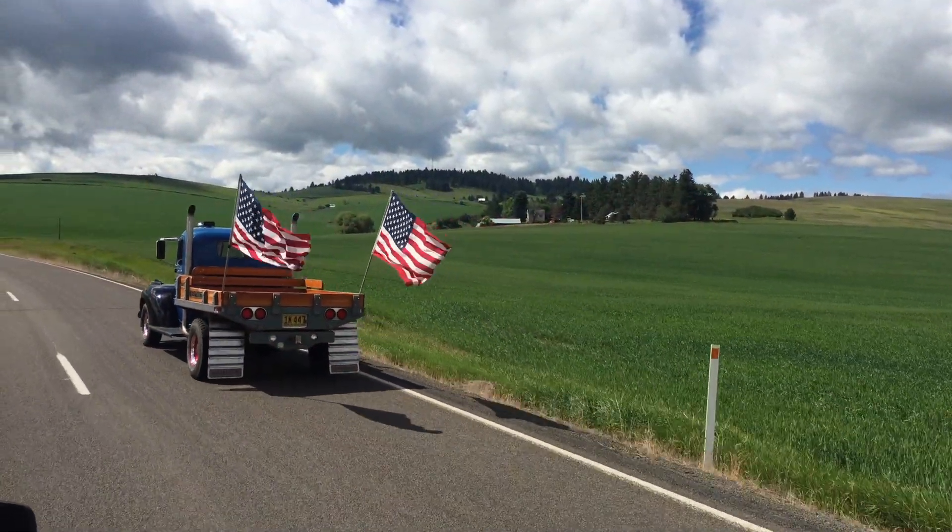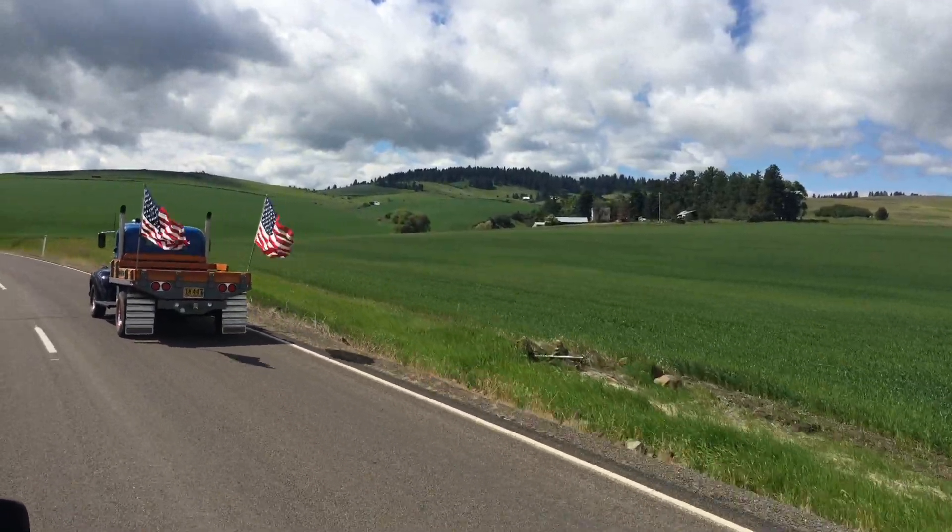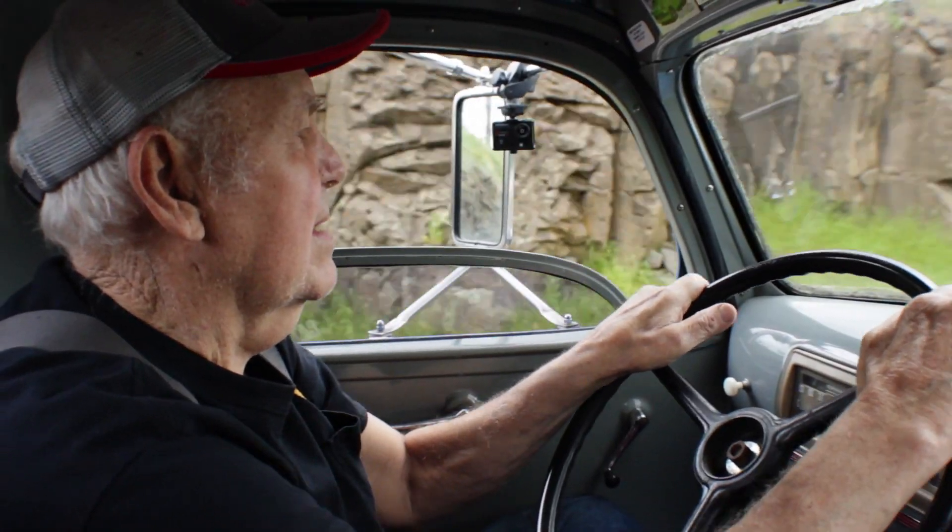A lot of memories with this little truck. Since my grandpa picked this thing up when I was five years old, it's pretty much been in our family my entire life. In my opinion, that's what a truck is all about. You're not just building a truck — you're building memories. So that's the story of the Trap Wagon. It's a genuine, all-American truck, owned by a genuine, all-American man.